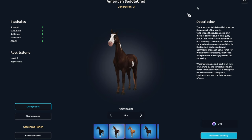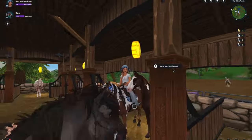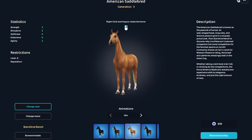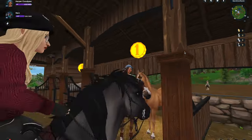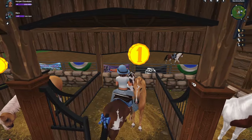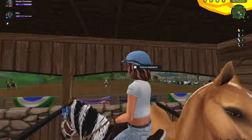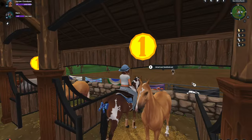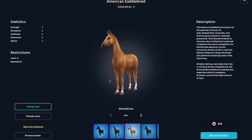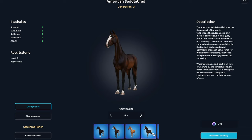Does this one have heterochromia too? Star Stable's been doing that. No, they're both blue. This palomino — the face marking reminds me of the Ardennes. It's just a weird but really cute one.